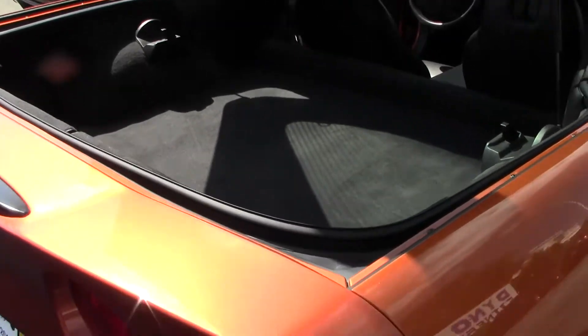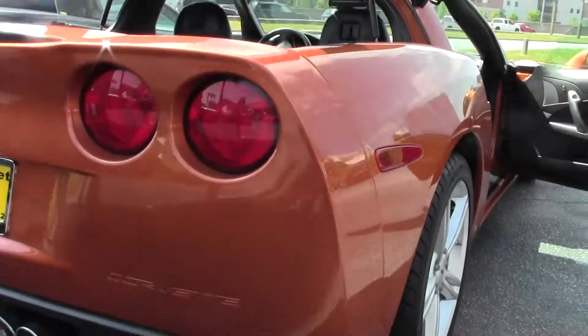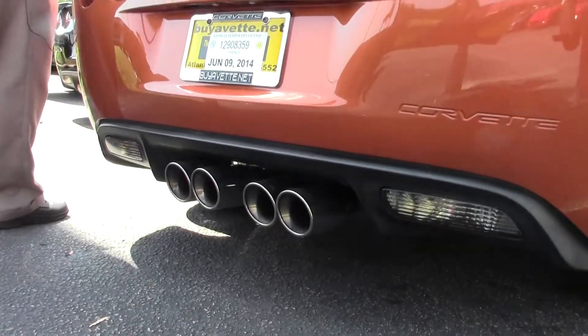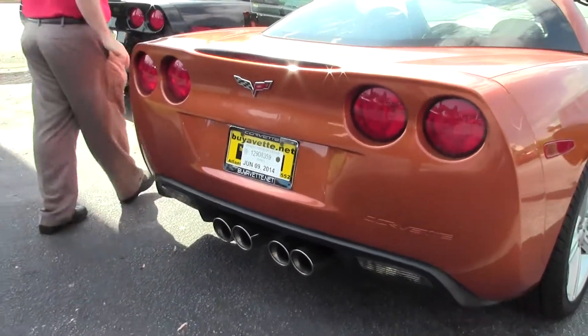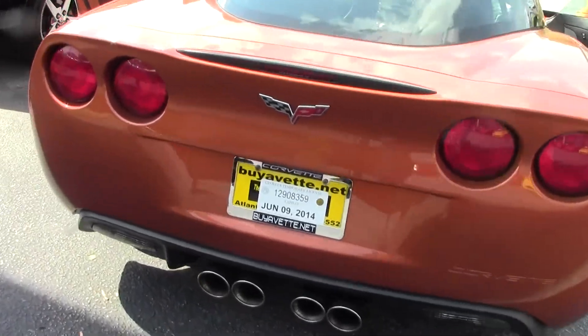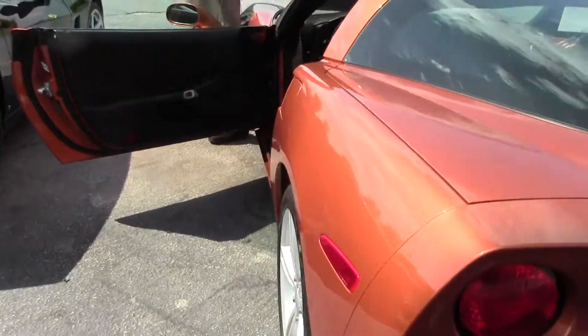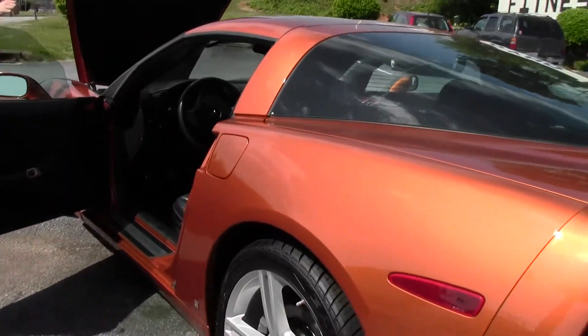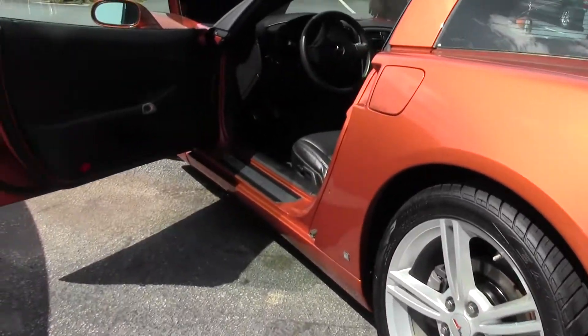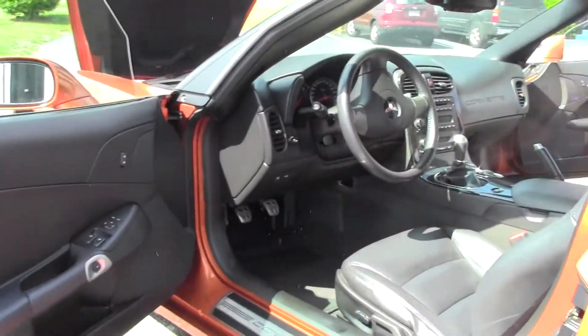We do have Magnaflow exhaust on this car to give it a nice roar. And we have an air intake system by Air Raid — so better breathing, better exhaust.